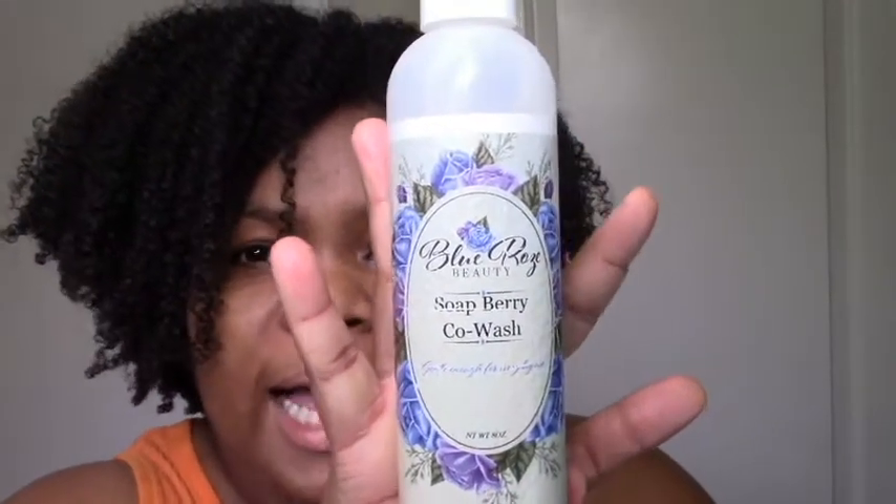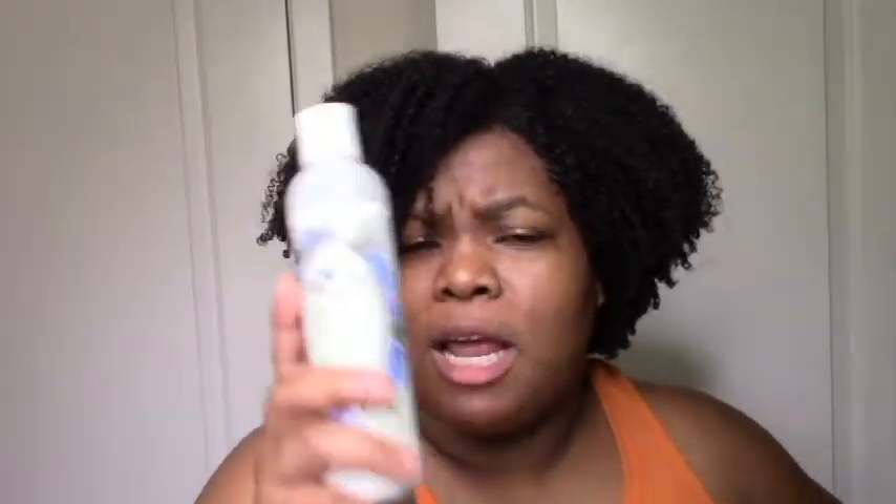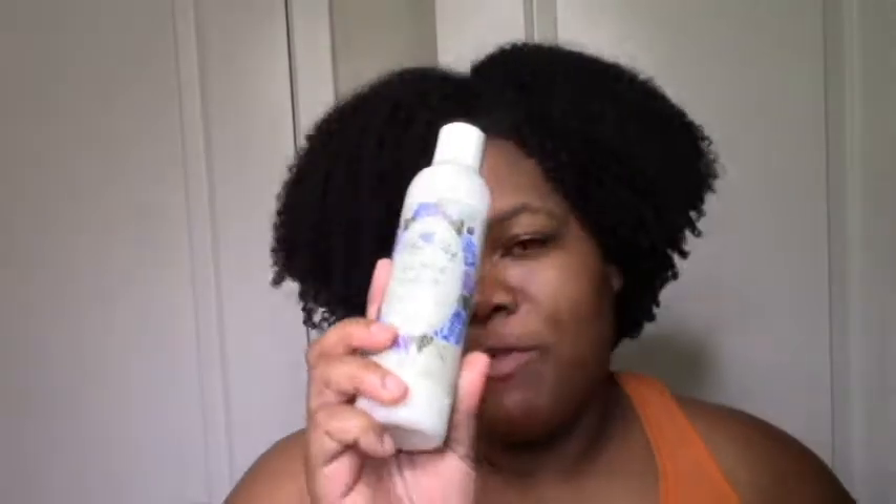Let's get to the reviews in no particular order. I'll start with Blue Rose Beauty. I had the Blue Rose So Berry co-wash, which I love. My hair was moisturized, my hair was clean, and it smells great — a light berry scent. I do have a demo of me using this up on my channel, so if you want to see how awesome it was for moisture and how clean my hair was, definitely take a look.